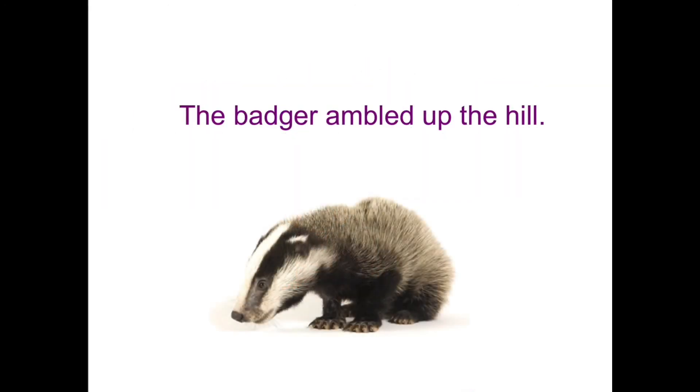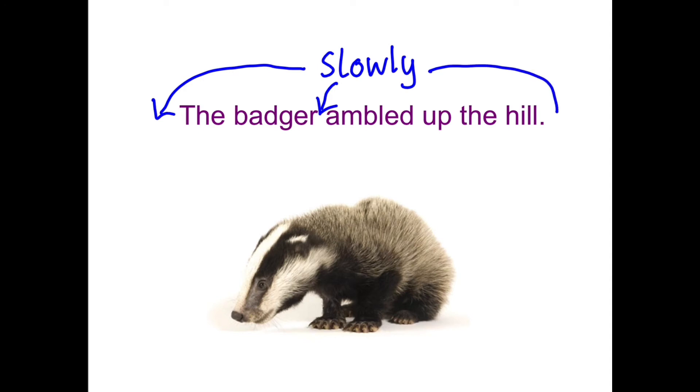Here we've got the badger — I like the word ambled for the badger. The badger ambled up the hill. Amble is not something you can do very quickly, so I'm going to use slowly. You can put it in three different places — at the front, in front of ambled, or at the end. Slowly, the badger ambled up the hill. The badger slowly ambled up the hill. The badger ambled up the hill slowly. I like it at the front or just before the verb — I'm not too keen on it at the end, but it's up to you.